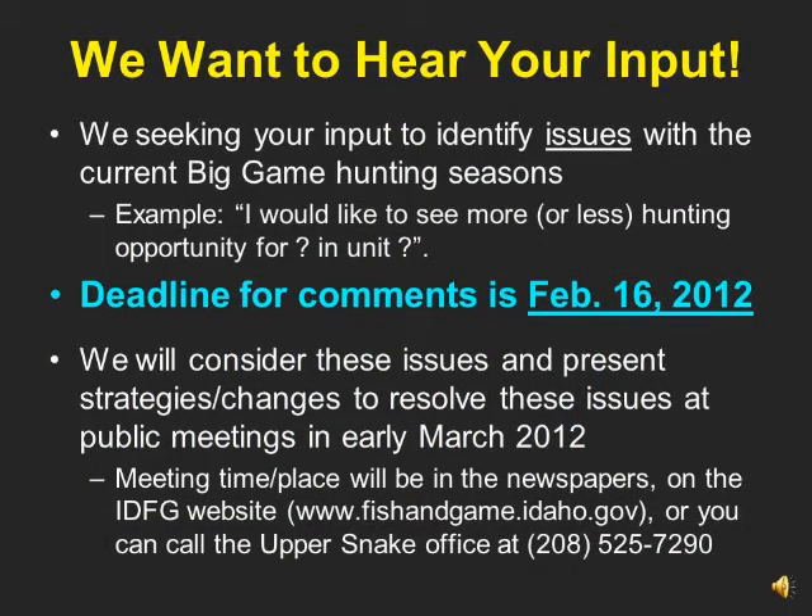We are now seeking your input to identify issues with the current big game hunting seasons. As an example: I would like to see more or less hunting opportunity for whatever species in whatever unit. The deadline for these comments is February 16th. We will consider these issues and present strategies or changes to resolve these issues at public meetings later in the month.